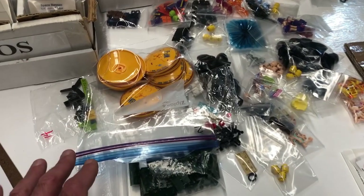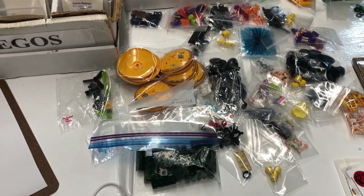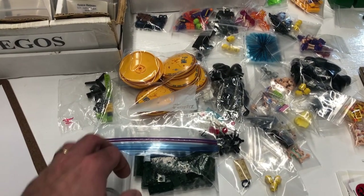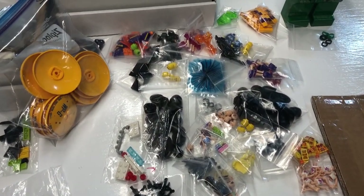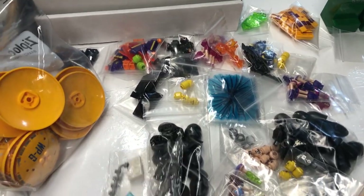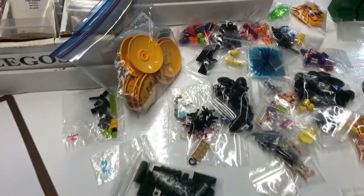Back from lunch. I should download BrickStore and see what the value of this order is, just for data - but it takes time. I don't even have BrickStore downloaded on any of my computers, so yeah, I probably should.